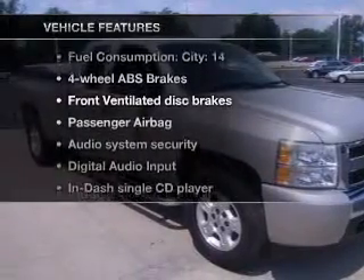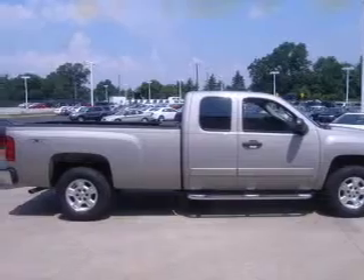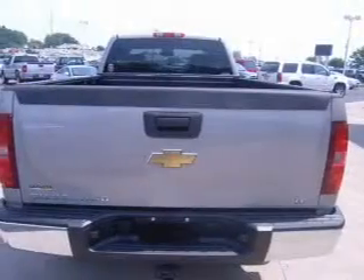Plus enjoy these notable features that are included in this vehicle: air conditioning, power door locks, power windows, power steering, cruise control, an AM-FM stereo with a CD player, and an adjustable tilt steering wheel.